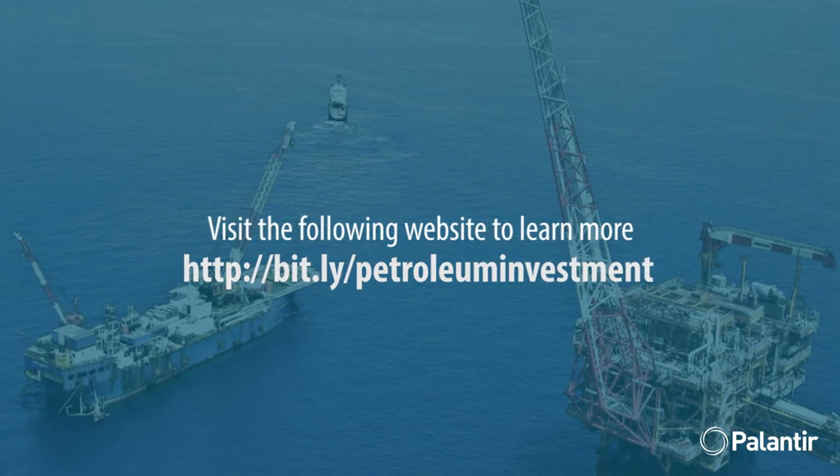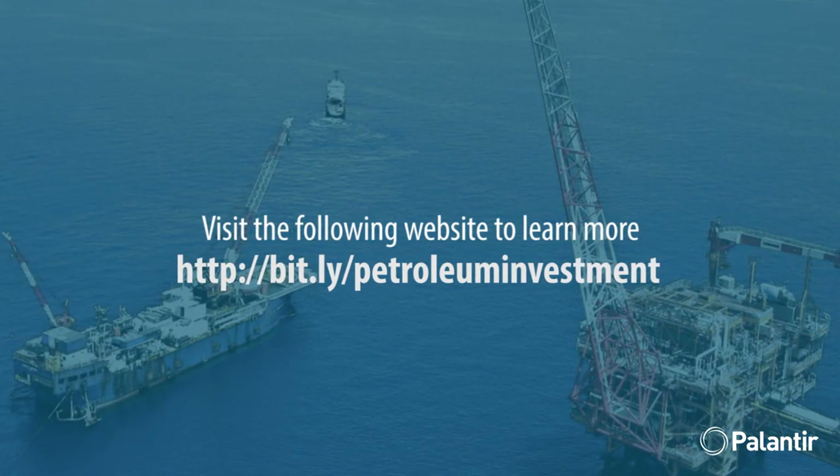To learn more about this innovative, high-value solution, please visit the following website today.